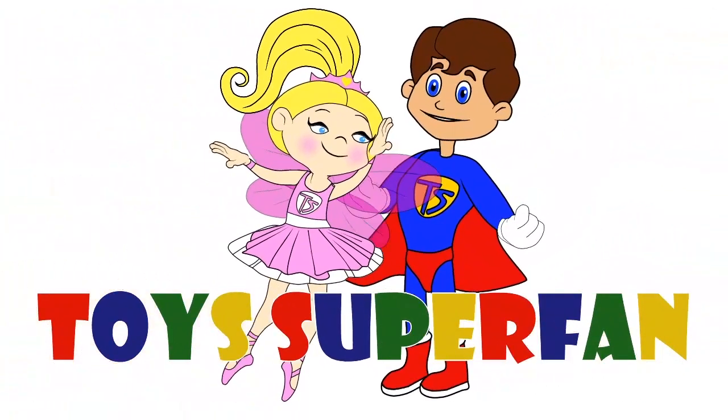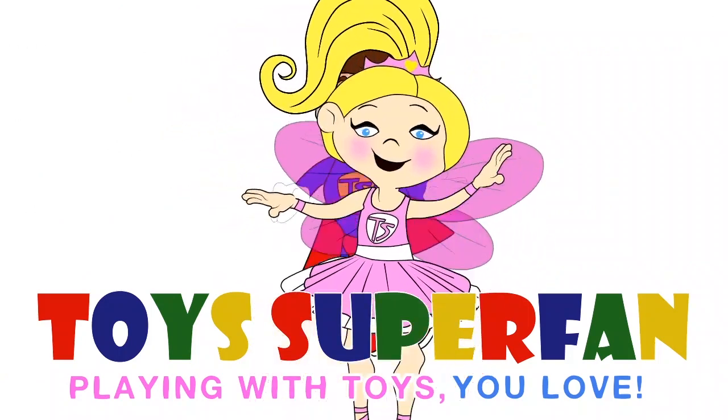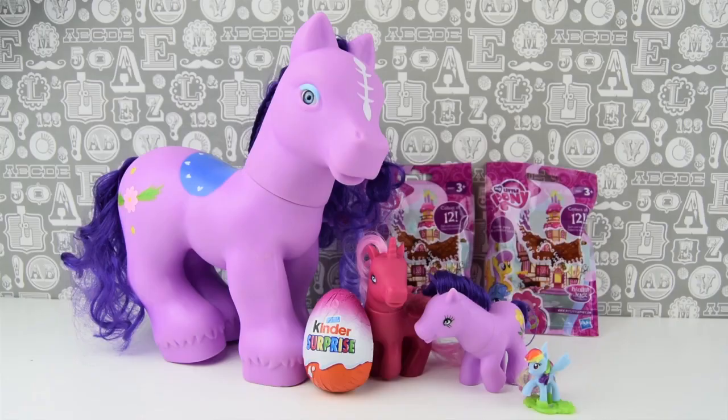Toys Superfans! Playing with toys you love. Don't forget to like, share and subscribe to our channel. Hi Toys Superfans, thanks so much for joining me today for this video which is all about My Little Pony.